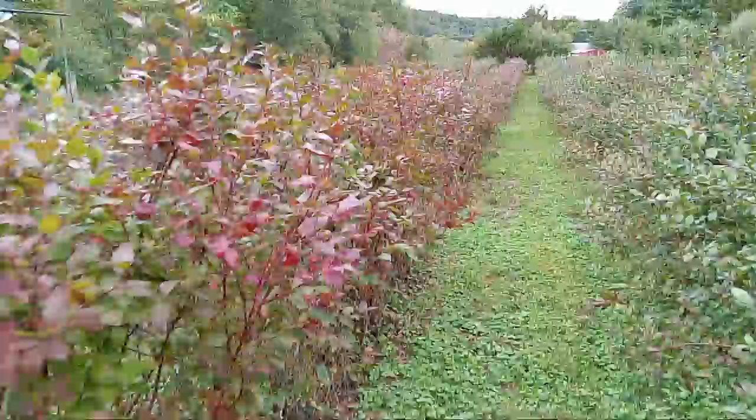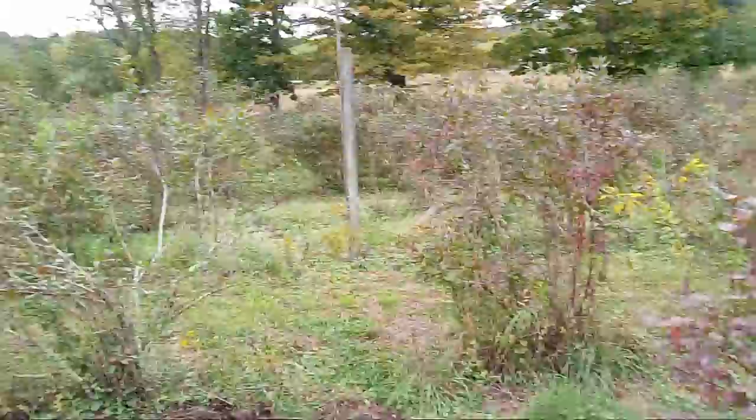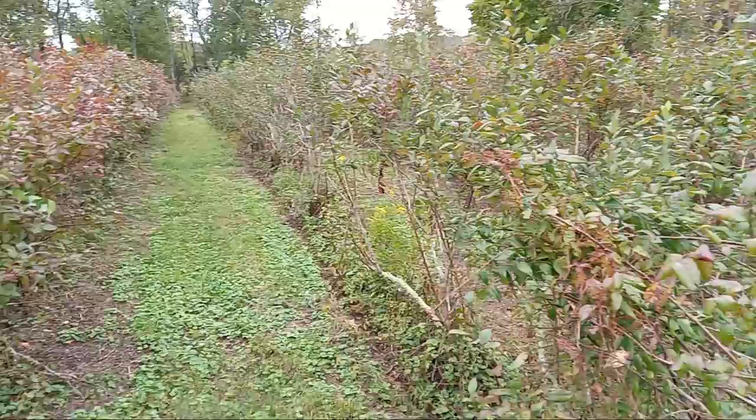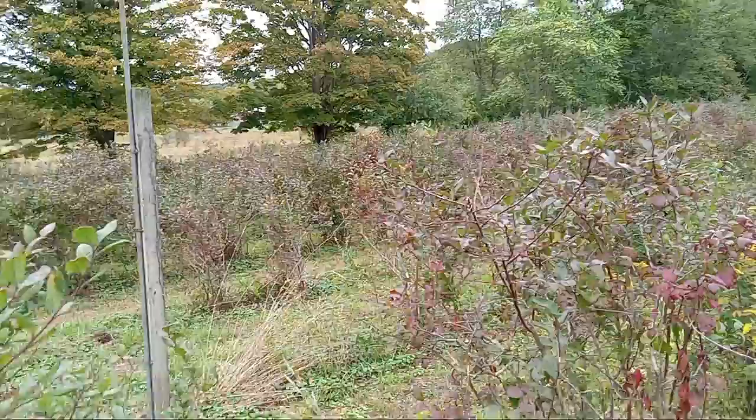Pruning time, cutting dead wood away — but I gotta tell you, it's really peaceful out here. It's early fall. I just got done mowing between the rows with the brush hog — you probably could see it on the last video.